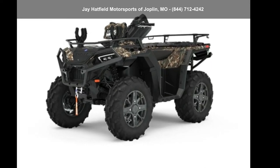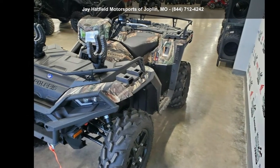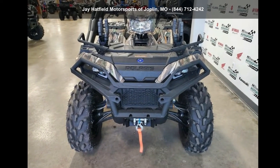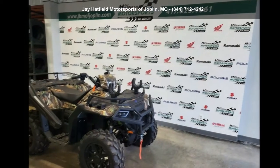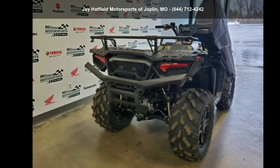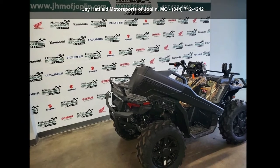Check out this Polaris 2020 Sportsman XP1000 Hunter Edition. ATVs are built to make your life easier, whether for working hard or playing hard. This unit is priced just right and comes equipped with many desirable features. Call now to speak with the dealer and find out why we are the preferred destination for quality ATVs.